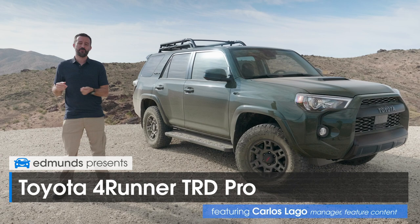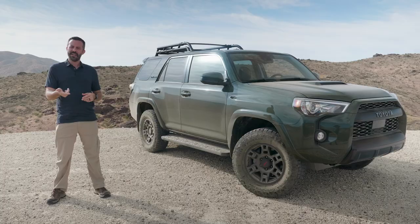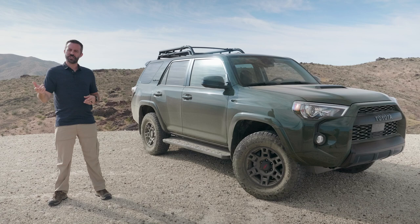That's a 2020 Toyota 4Runner TRD Pro, the most capable and arguably coolest looking 4Runner you can get from the dealer new. And I happen to think it's quite a bit like the Dodge Charger and Challenger.